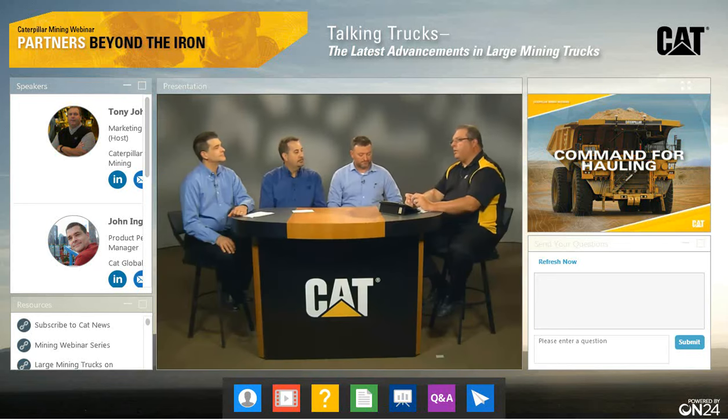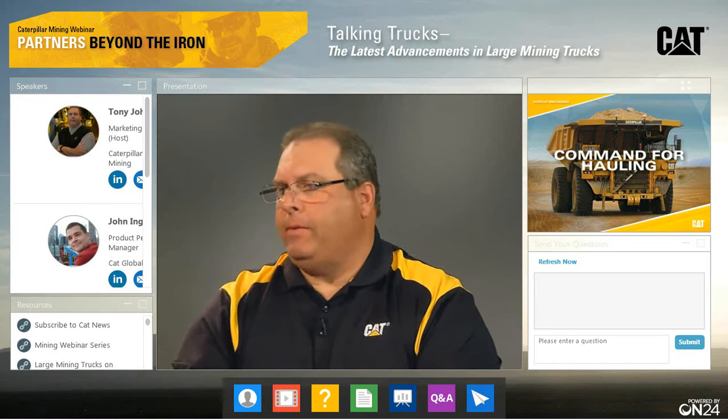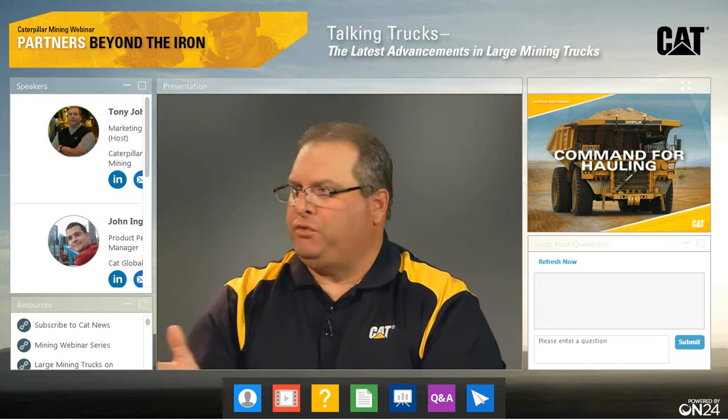If you go to the resources section in your interface and scroll down just a couple, there's actually a video of that demonstration. The demonstration opens with four autonomous trucks coming out of nowhere — it's really impressive.